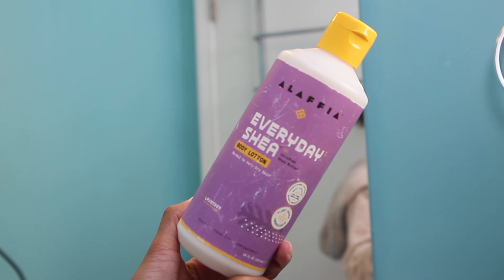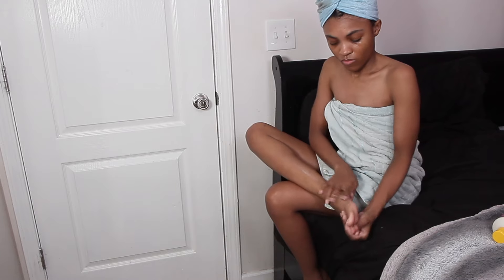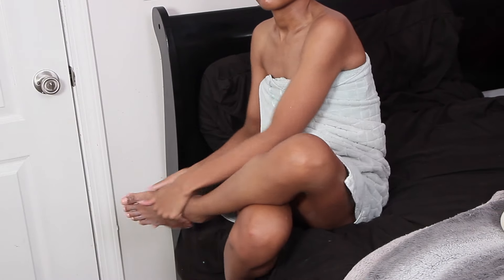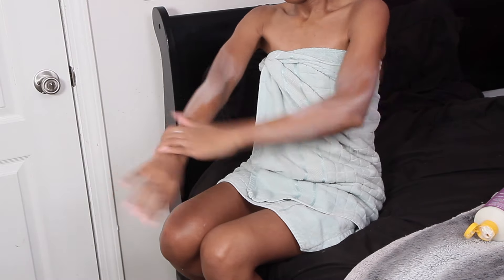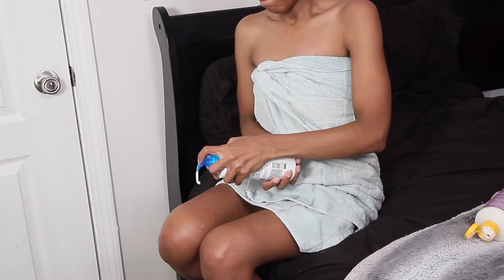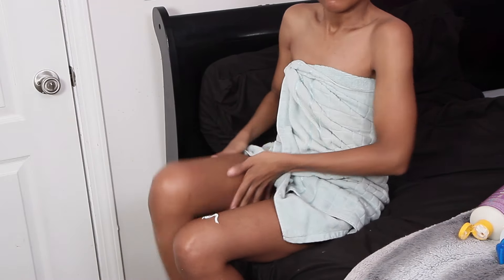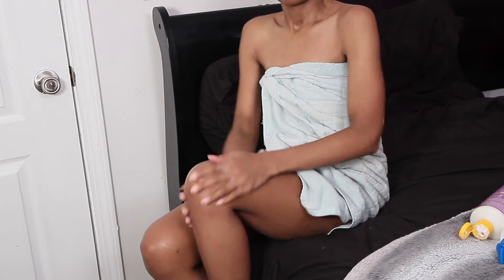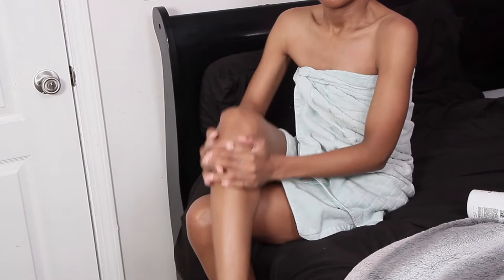Now for my body care post-shower routine. I'm going in with the Alafia Shea Butter Lotion, applying it all over my legs, body, and feet. I love that it's plant-based, though it's on the thinner side and takes a while to blend in. To get a thicker, creamier base I'm layering in the La Roche-Posay Triple Repair Moisturizing Cream — not only for the face, but great for the body too.